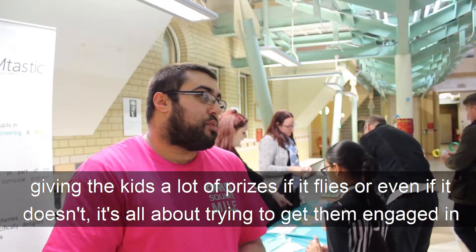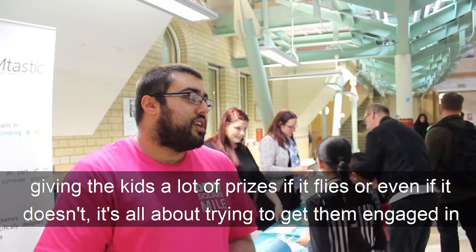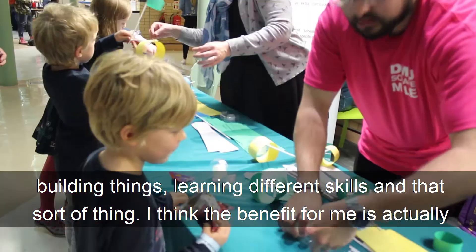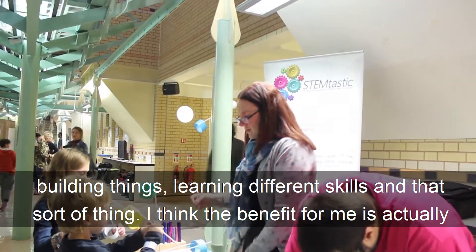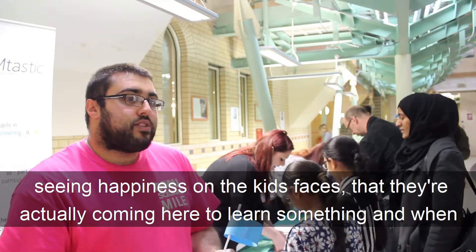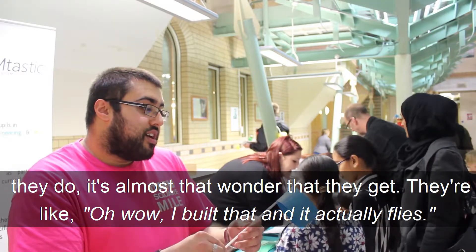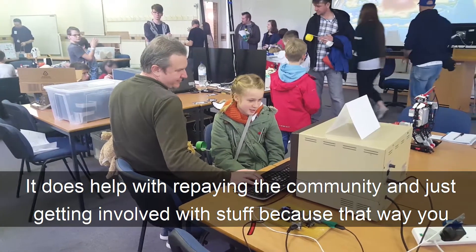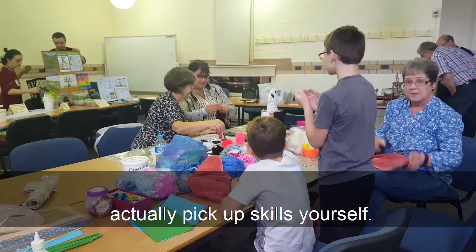We've been giving kids prizes if it flies, and it's all about trying to get them engaged in building things and learning different skills. The benefit for me is actually seeing the happiness in the kids' faces — they're coming here to learn something and when they do, it's that wonder they get, like 'oh wow, I built that and it actually flies.' It does help with the community and getting involved, because that way you actually pick up skills yourself.